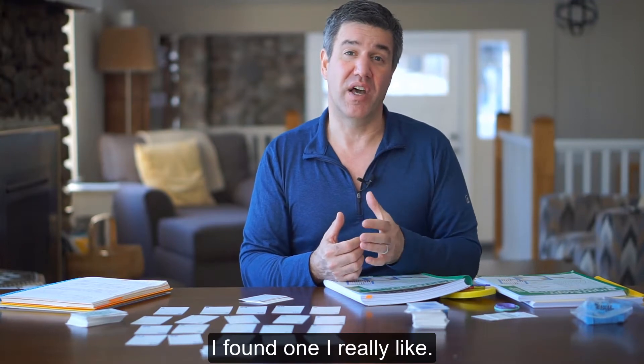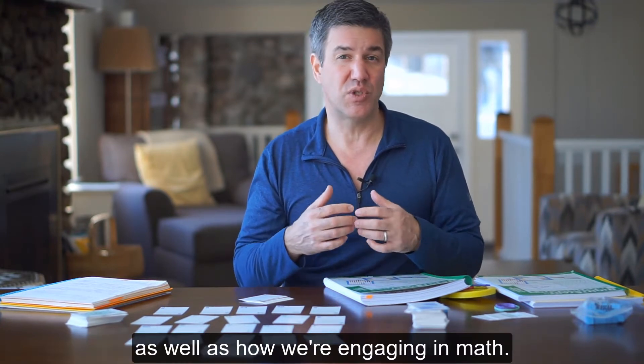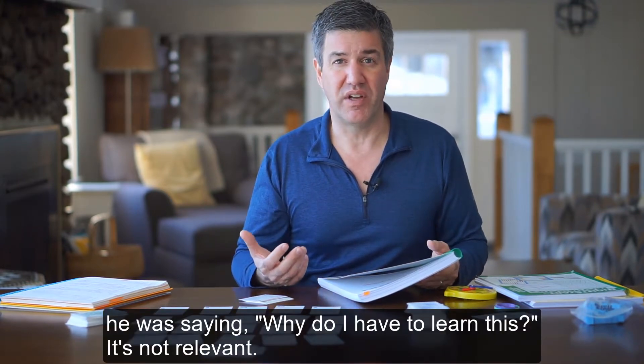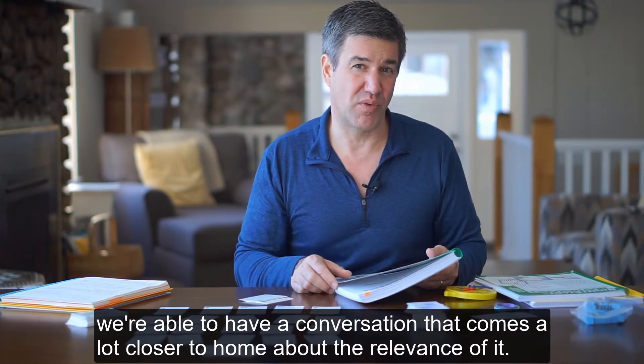I found what I really like. We've been using it for a while now, over a month, maybe two months now. I've really enjoyed the results we're seeing as well as how we're engaging in math. Before, he was saying, why do I have to learn this? It's not relevant. And now we're doing these math problems and we're able to have a conversation that comes a lot closer to home about the relevance of it.